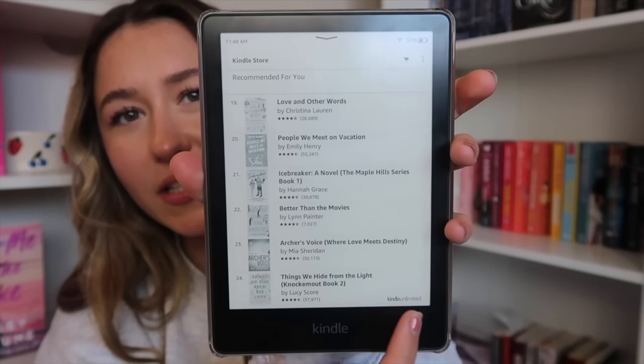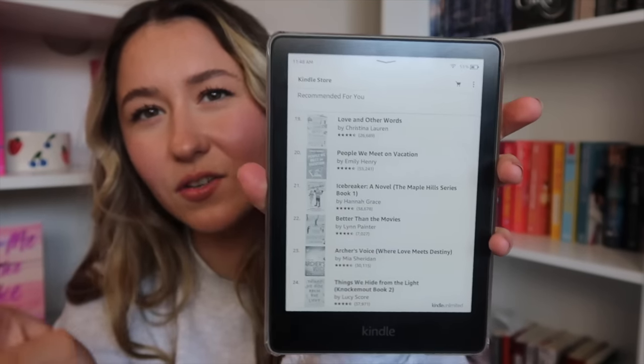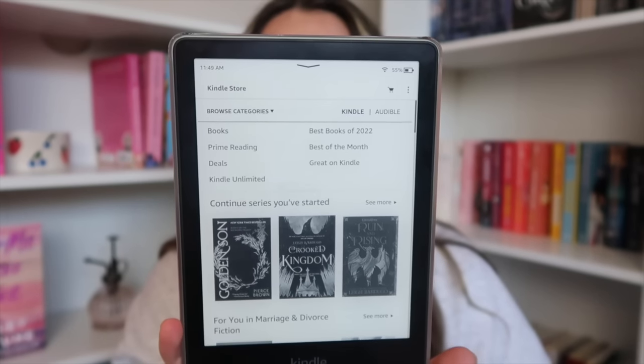They have Happy Place on here — they have so many good books! I've noticed right where it has the book down here in the corner it'll say if it's Kindle Unlimited or not. I don't know if only a select few are part of Kindle Unlimited, but the fine print is on there so that's good to know. Part of Your World, When in Rome — I have that book! I've heard that this hooks up to your Goodreads as well. Okay, here is the store — I'm going to go to Kindle Unlimited and see what they have.